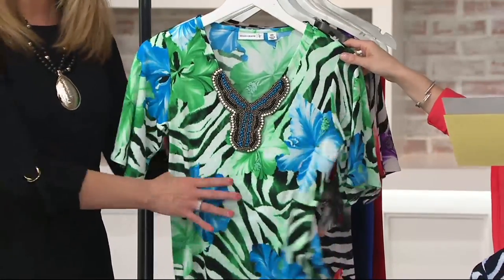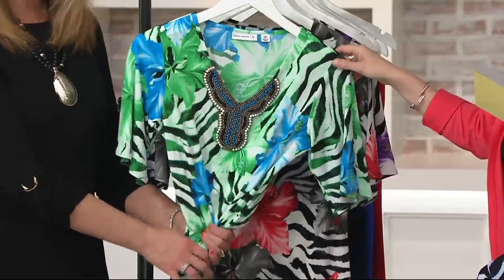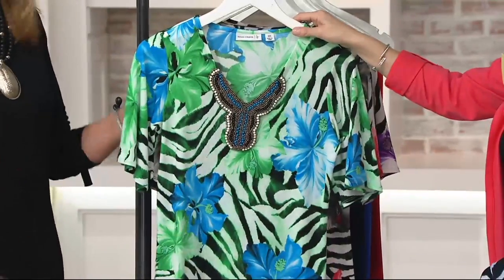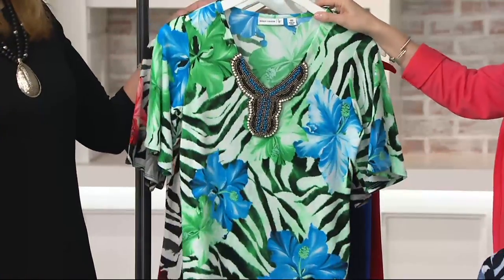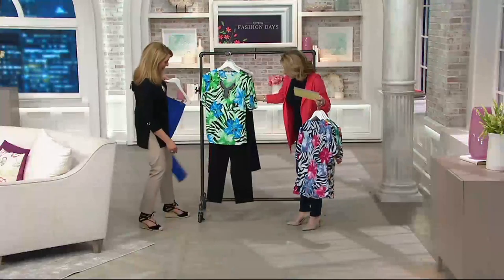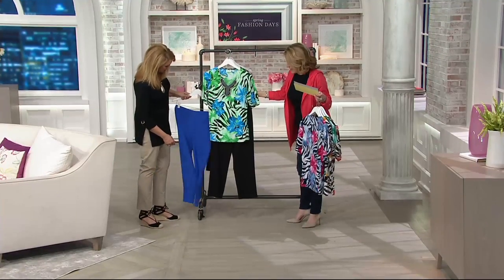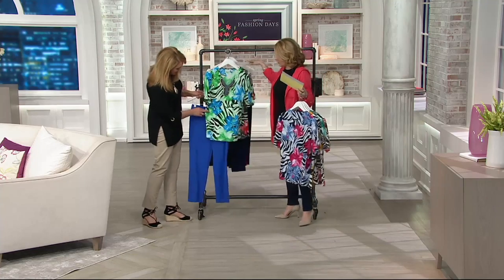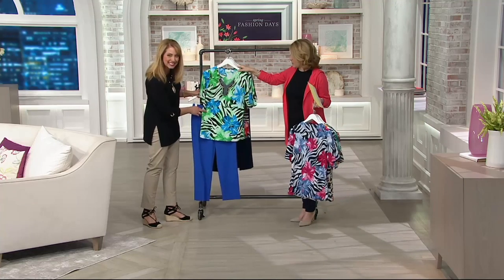This is the blue, extra extra small to 2X. That's stunning. This is a color that would look good on every single person. I see this with white pants. I see this with jeans. I see this with a little pair of black pants. The pants will be coming up later in the show.